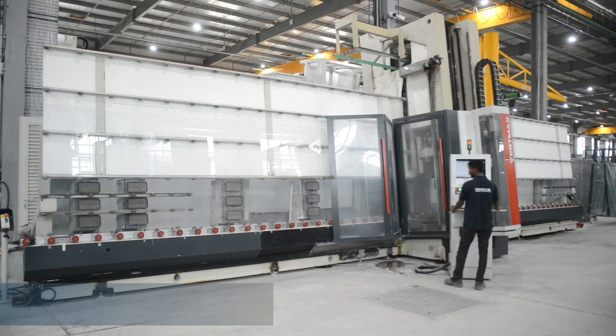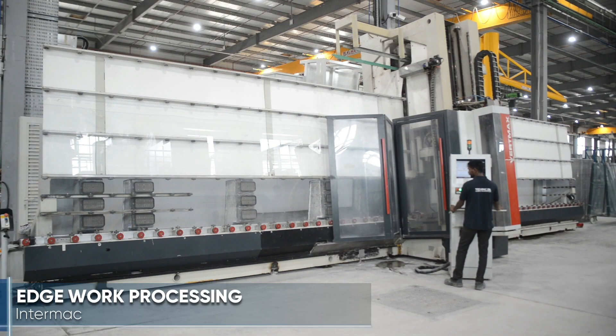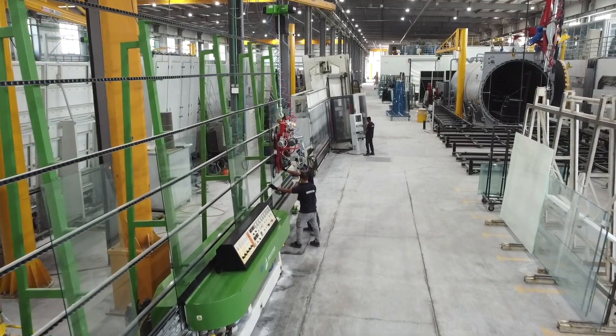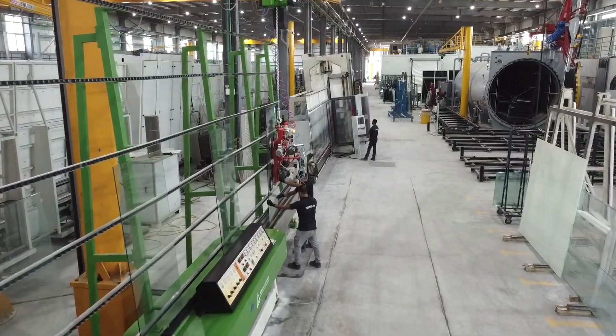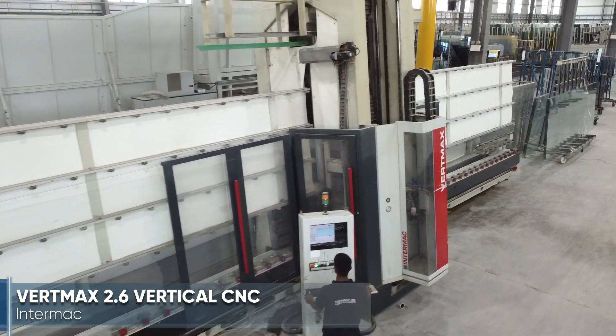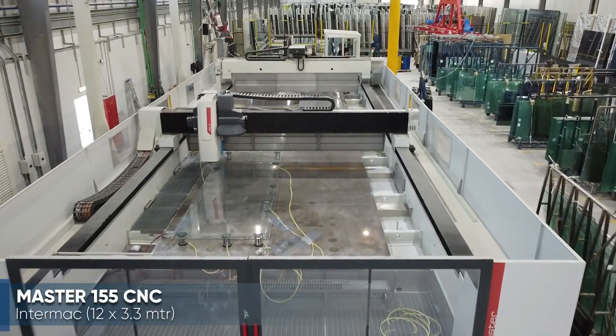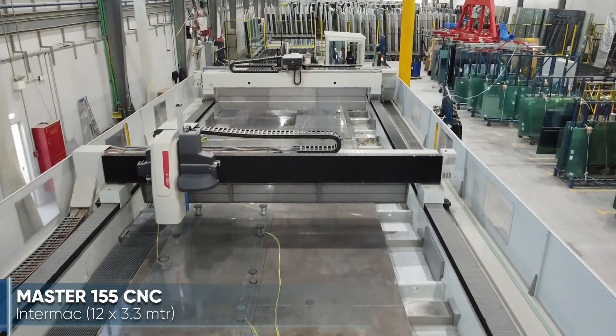For more complex edge work, the TGAC facility is equipped with two Intermac CNC machines and other straight-line edging equipment. The Vertmax 2.6 and the Master 155 provide the latest technology from Intermac, with the capability to process glass with dimensions up to 12 by 3.3 meters.